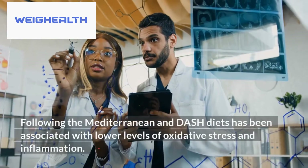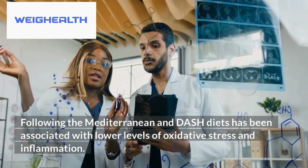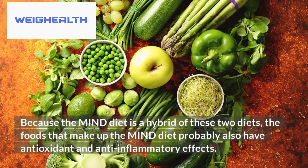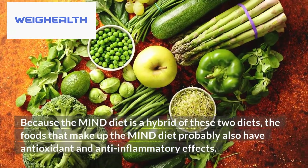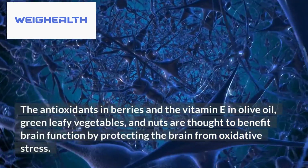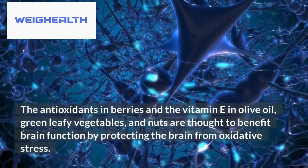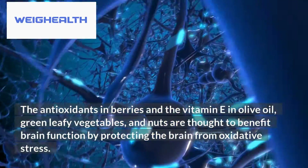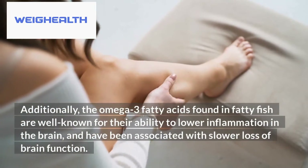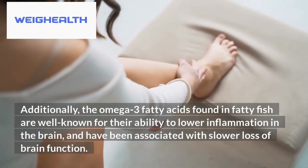Following the Mediterranean and DASH diets has been associated with lower levels of oxidative stress and inflammation. Because the MIND diet is a hybrid of these two diets, its foods probably also have antioxidant and anti-inflammatory effects. The antioxidants in berries and the vitamin E in olive oil, green leafy vegetables, and nuts are thought to benefit brain function by protecting the brain from oxidative stress. Additionally, the omega-3 fatty acids found in fatty fish are well known for their ability to lower inflammation in the brain and have been associated with slower loss of brain function.